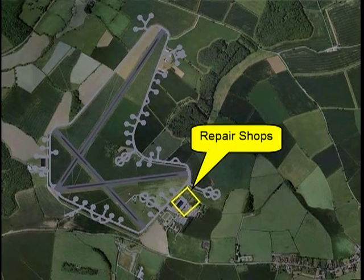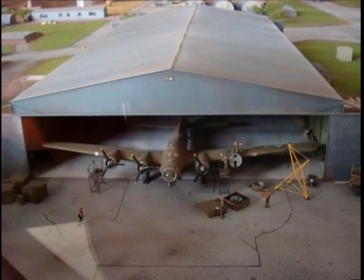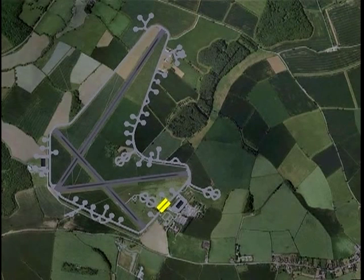This is the area where major aircraft repairs took place. Projects of this kind required heavy equipment, machine shops, and test facilities, which were not available to repair crews working at hard stands out in the field. This area is accurately depicted in the diorama, and the large hangar that forms part of the area is presented with great attention to detail.